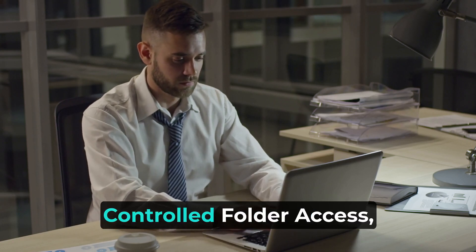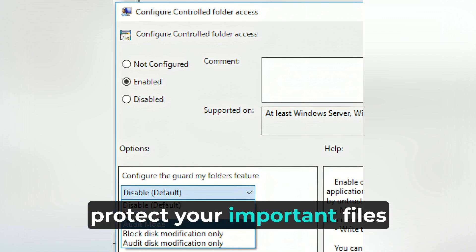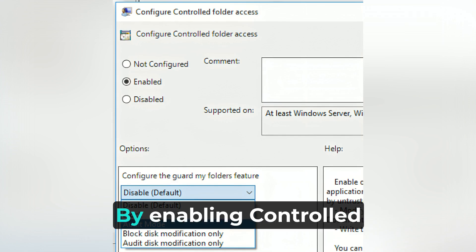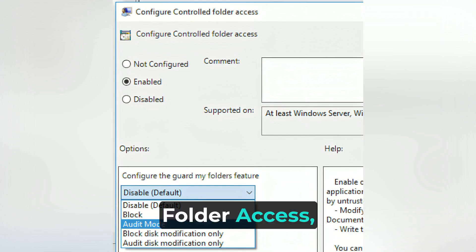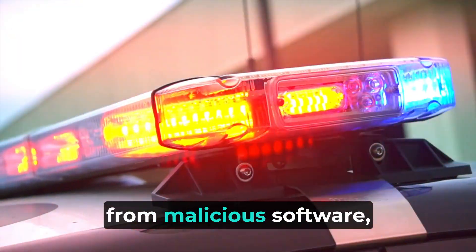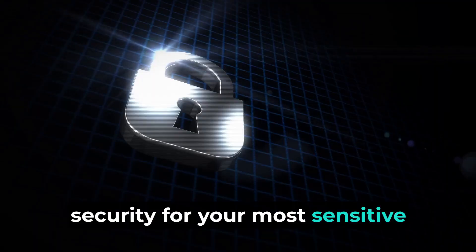Windows 10 also offers controlled folder access, a feature that allows you to protect your important files from ransomware and other unauthorized changes. By enabling controlled folder access, you can specify which folders on your system should be protected from malicious software, providing an added layer of security for your most sensitive data.